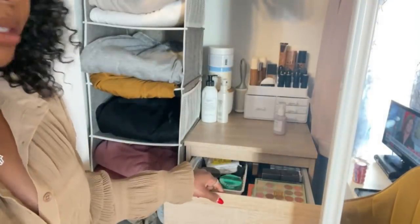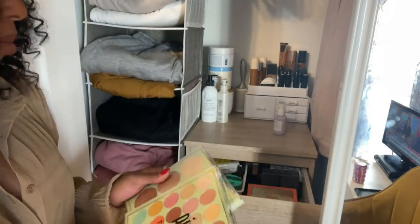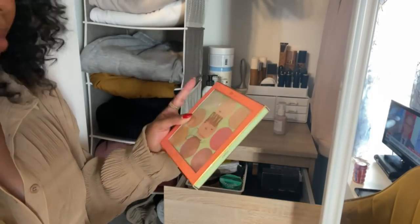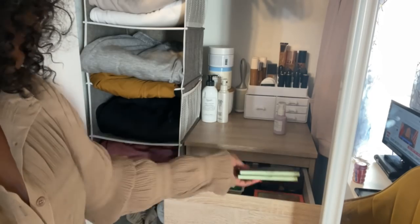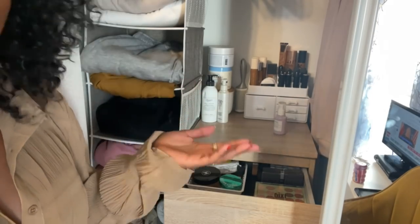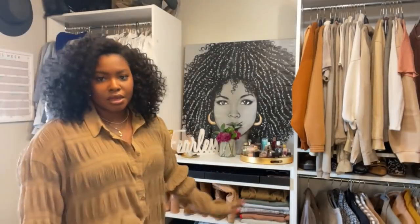That first drawer is basically makeup overflow — stuff I get in PR that I think I want to keep. If I unbox something and don't end up keeping it, I'll either give it to my sister or blast it to my friends to see if they want it. If not, I'll donate it to Goodwill.